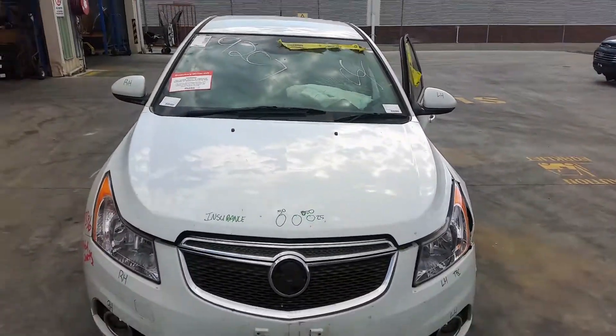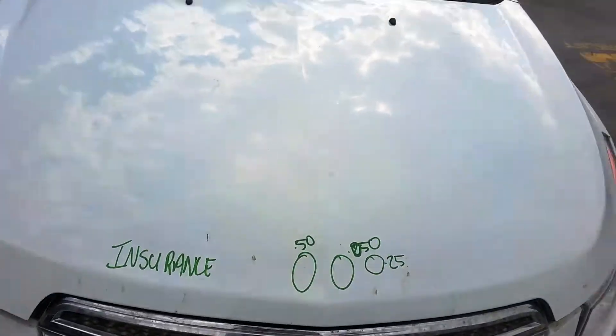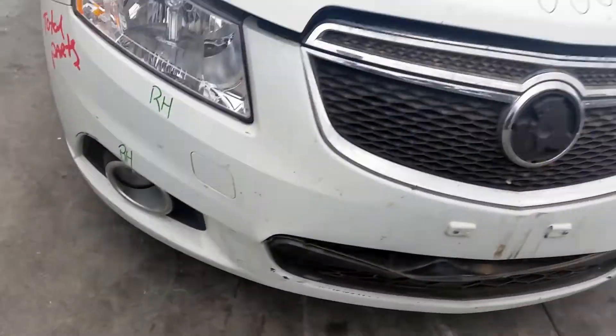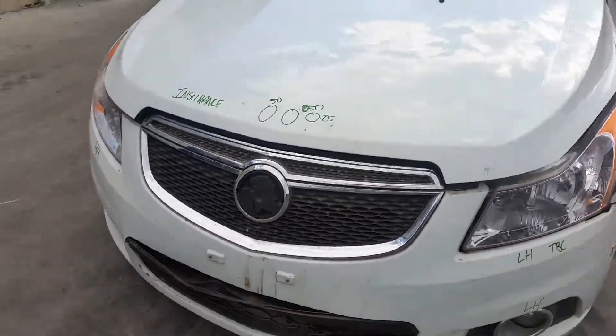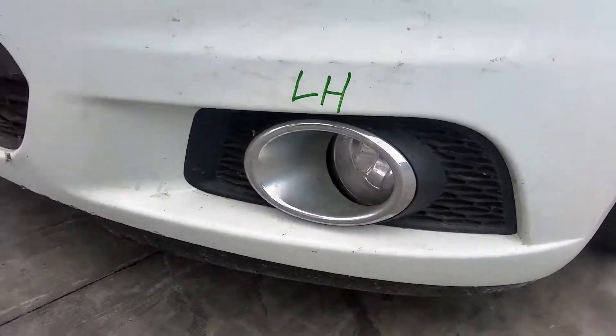This vehicle has had a hit in the left-hand side. The bonnet has a couple of small dents. Right-hand headlight, right-hand fog light with surround, chrome radiator grille missing the Holden badge, left-hand headlight, left-hand fog light with surround.